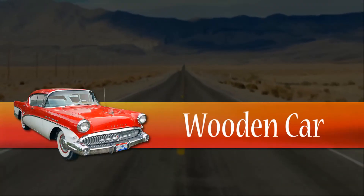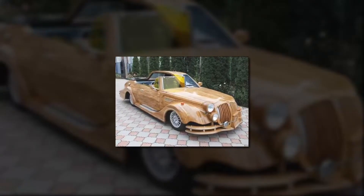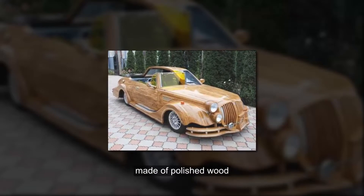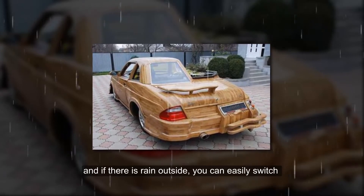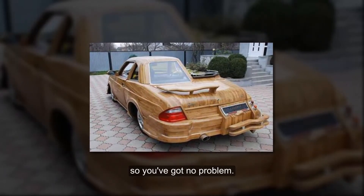Wooden Car. As bizarre as it looks, this is an actual working car with its body made of polished wood. And if there is rain outside, you can easily switch the other side of the car, so you've got no problem.